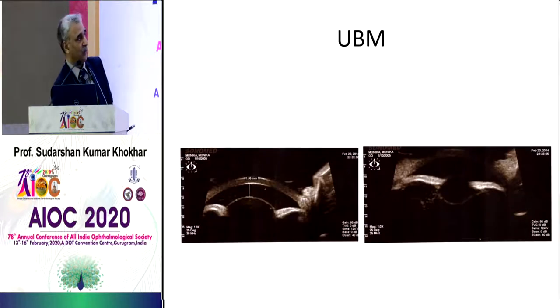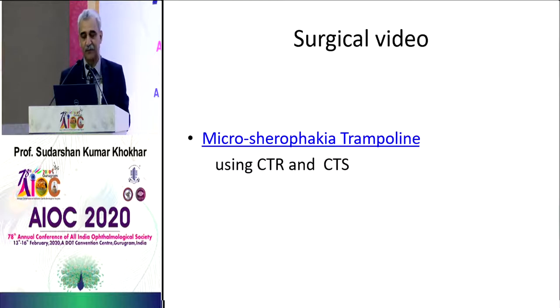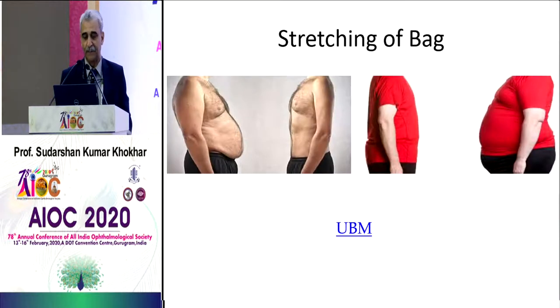UBM is very useful here. If you do a UBM one day and it looks different from the next — that means the lens is mobile. Sometimes kids won't cooperate for the exam but UBM will reveal it. This has been published.